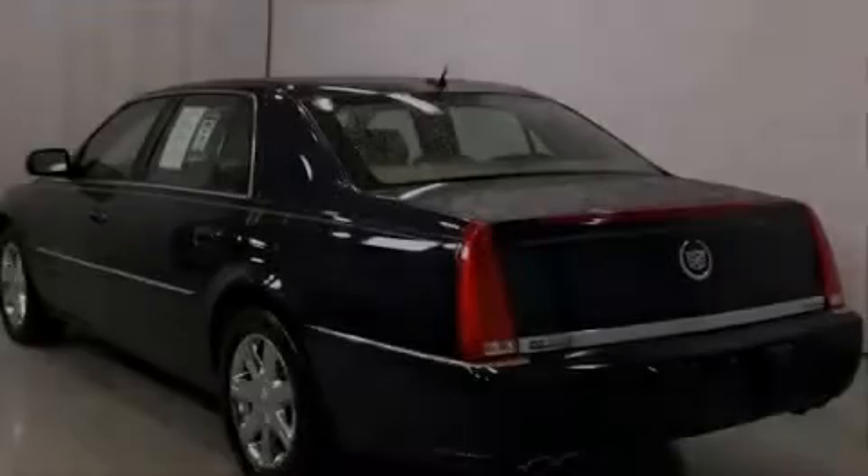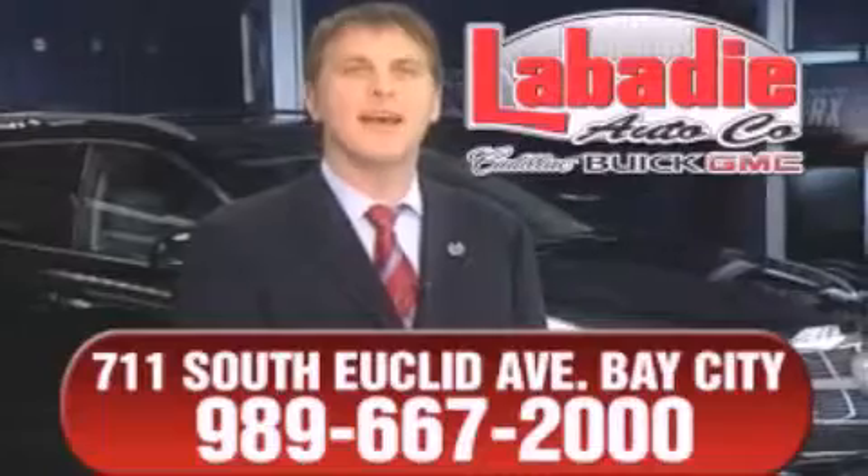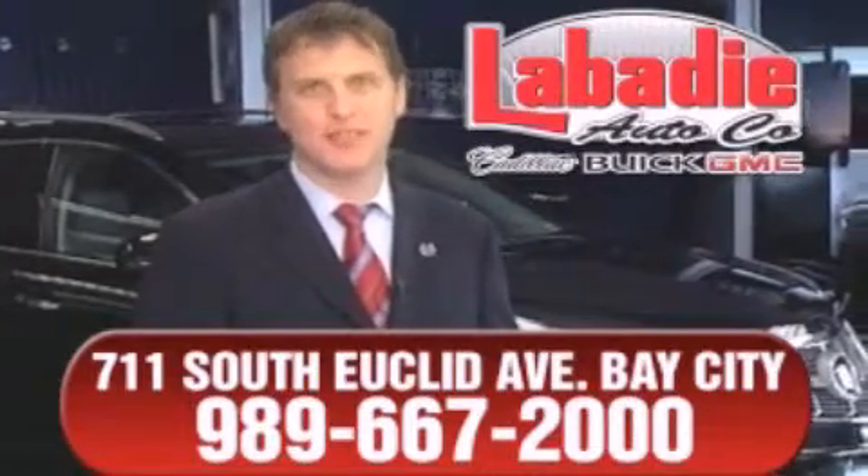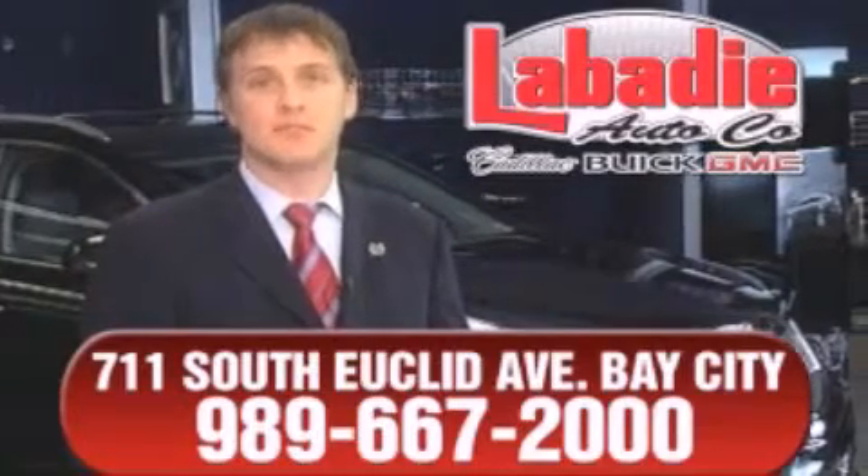Stop by today and test drive this automobile for yourself. Hi, I'm Mark Labadee, and I'd like to personally thank you for visiting our website. We're a family-owned business and have been doing business for over 60 years in mid-Michigan.